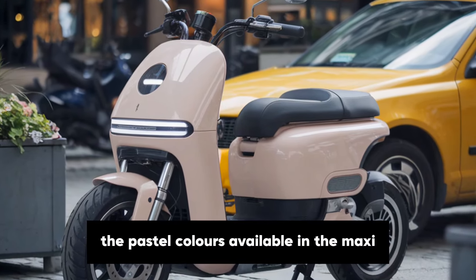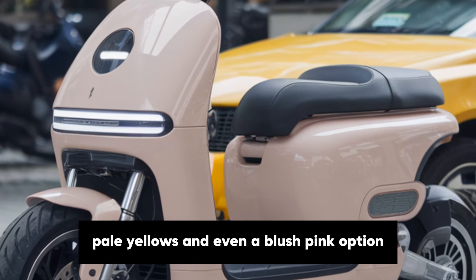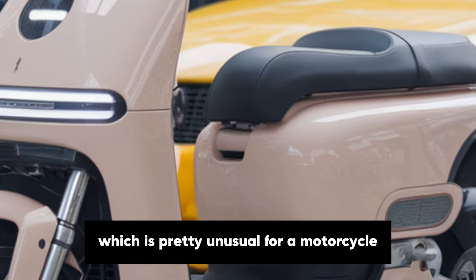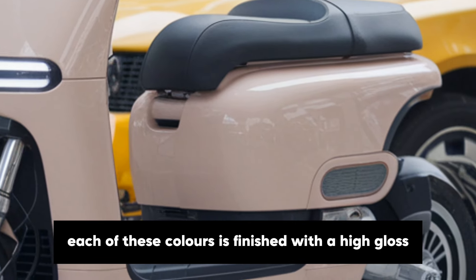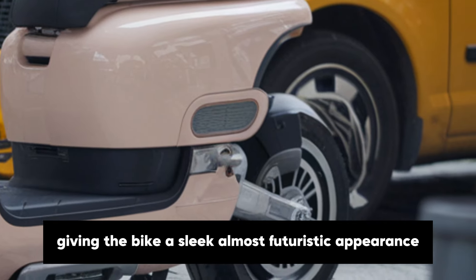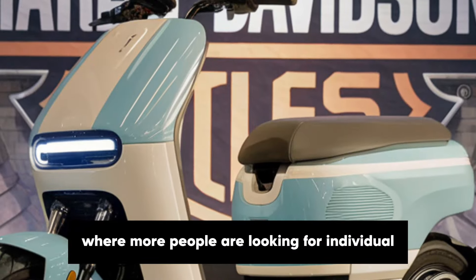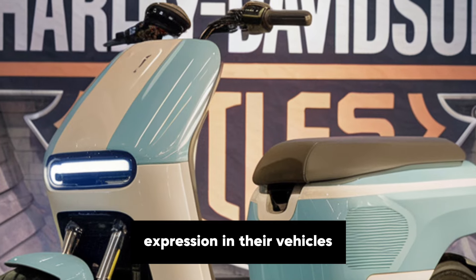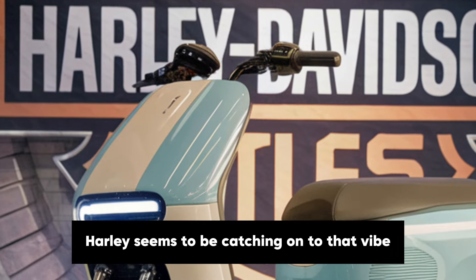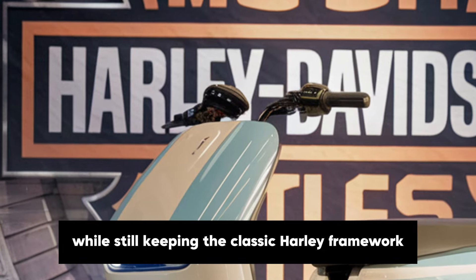The pastel colours available in the Maxi include soft blues, mint greens, pale yellows, and even a blush pink option, which is pretty unusual for a motorcycle. Each of these colours is finished with a high gloss, giving the bike a sleek, almost futuristic appearance. The soft, gentle hues reflect an era where more people are looking for individual expression in their vehicles. Harley seems to be catching on to that vibe, allowing for a pop of personal style while still keeping the classic Harley framework and feel.